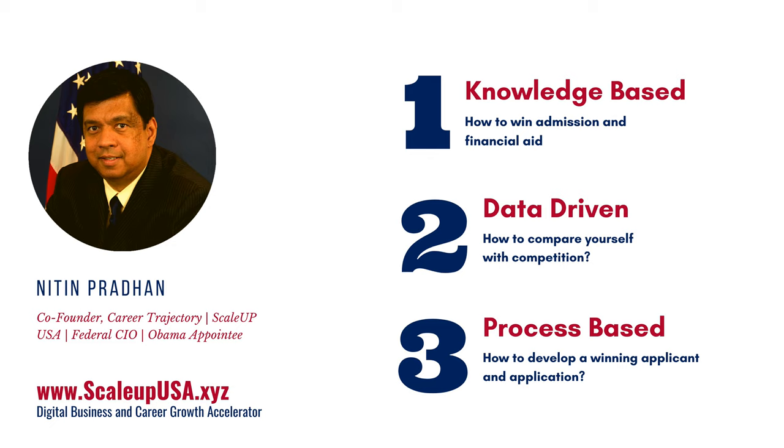It's really a three-phase process. First, you need to have knowledge — knowledge of what it takes to win admission and financial aid in top-tier universities like MIT. If you don't have that knowledge, you will not be able to go anywhere. Second, you need to have the data so that you can compare yourself with the competition, especially data about who got in last year. You can compare yourself with them and know precisely how good or bad you are and how much improvement you need. This data is not easily available, so I'm going to tell you where it is.